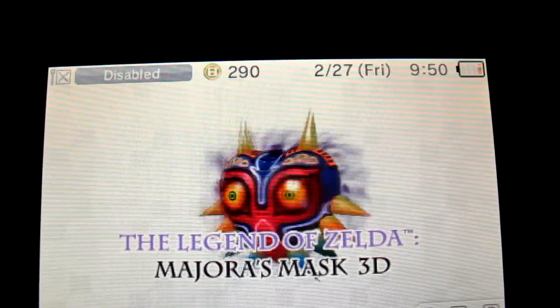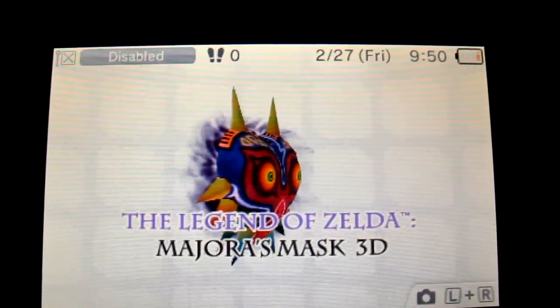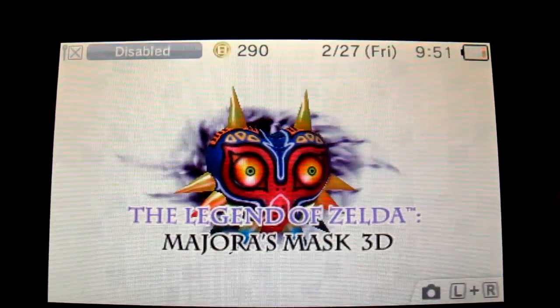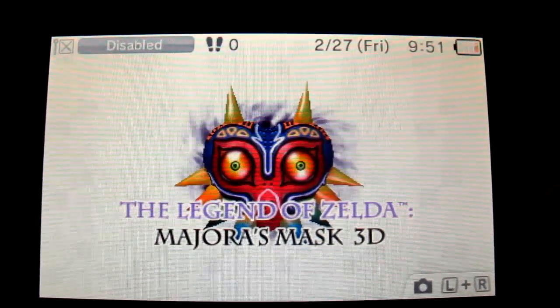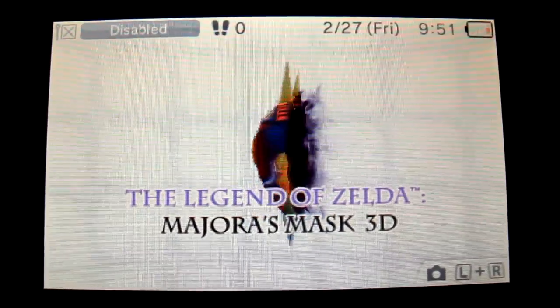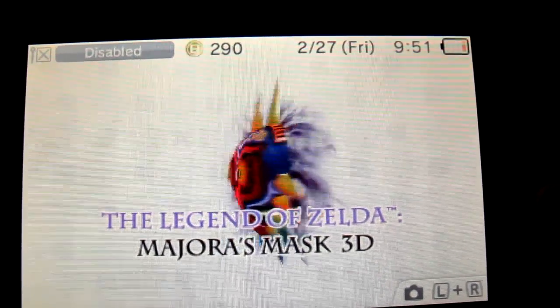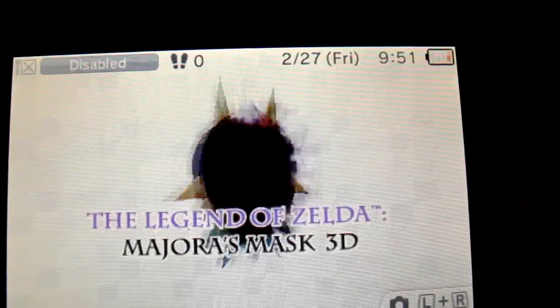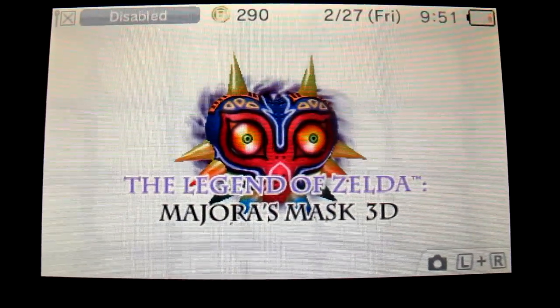32 days have passed since I started my PlayCoin collecting spree. I'm currently at 290 — I missed a couple of days — but I am close, really close to being maxed out at 300. However, I have an issue that I have been contending with all this time.